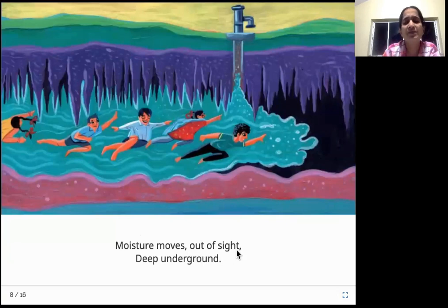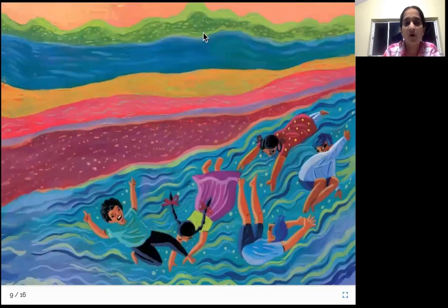Moisture moves out of sight, deep underground. Look at all the layers it has crossed — it has now reached the underground water table. It is now flowing underground. This is where you get water for your wells. You can see there is a bore well that has been dug — they get water from this underground water table. The rainwater has now reached that place, having covered all the layers of soil, earth, and rocks.